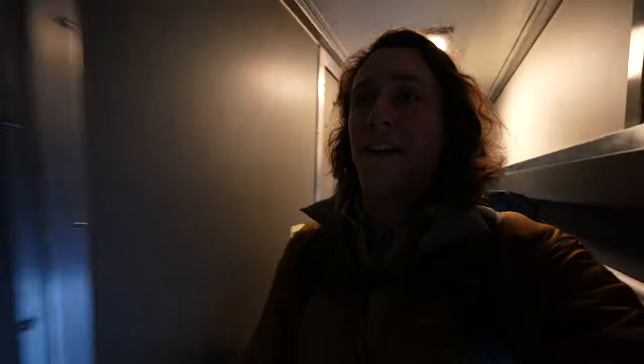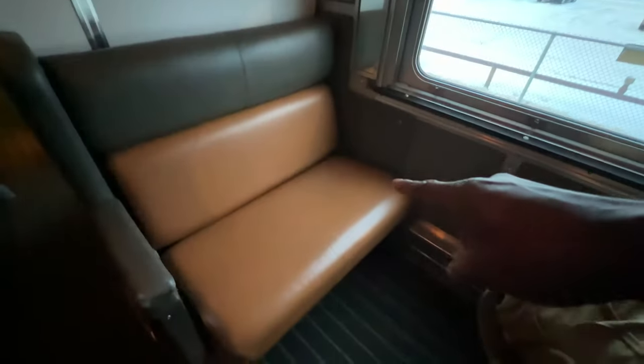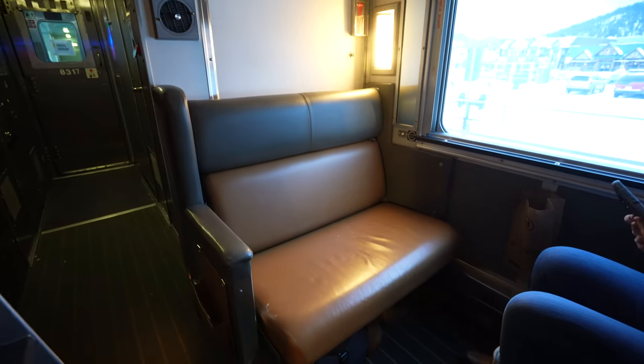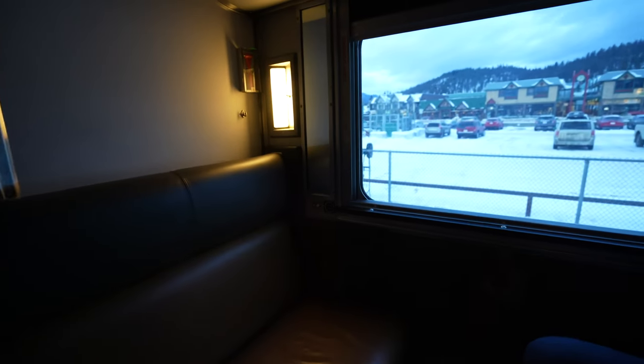So these are the sleeper cabins, as you can see here. We're not in a sleeper cabin — we're in a sleeper berth. Mike is over here and I'm here. This large, comfy seat belongs to me — ample amount of leg room, and it also converts into a bed. And this is where I'll sleep tonight.